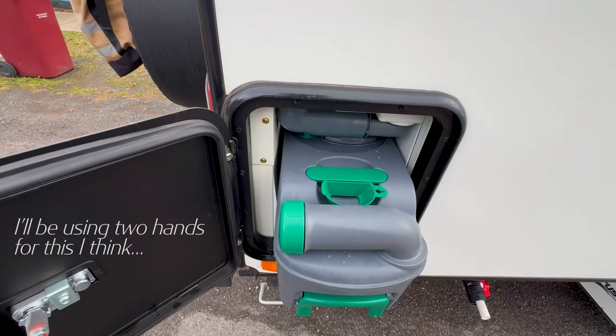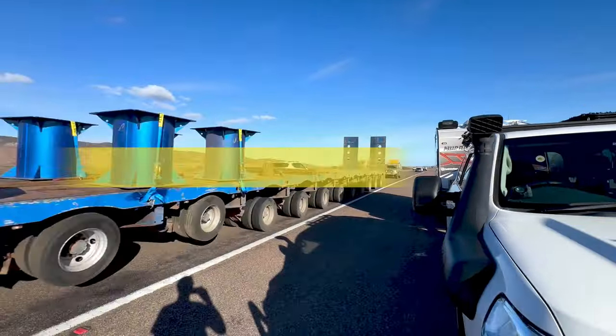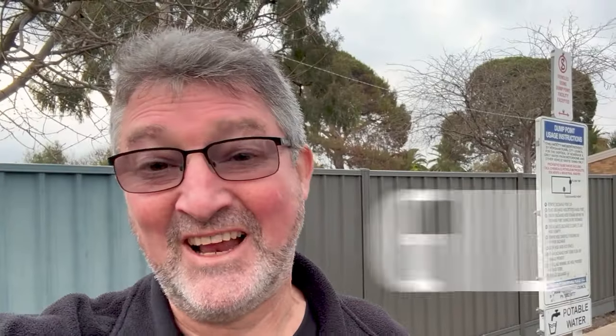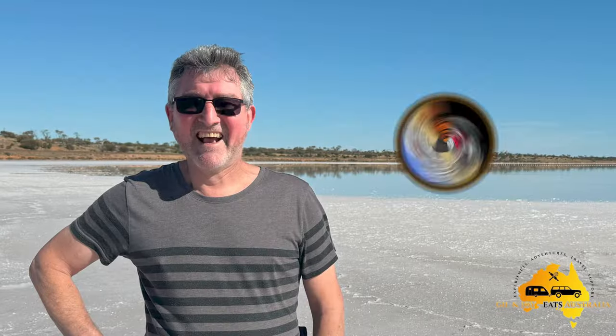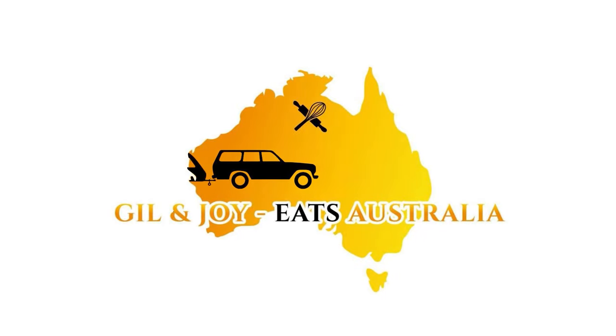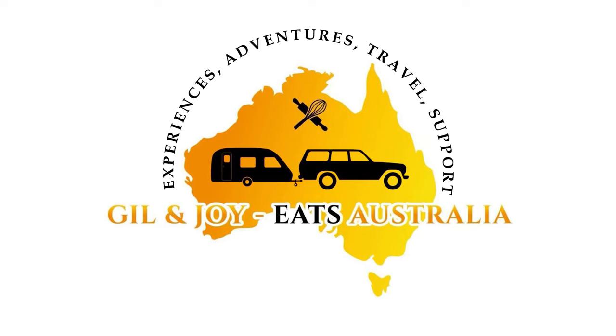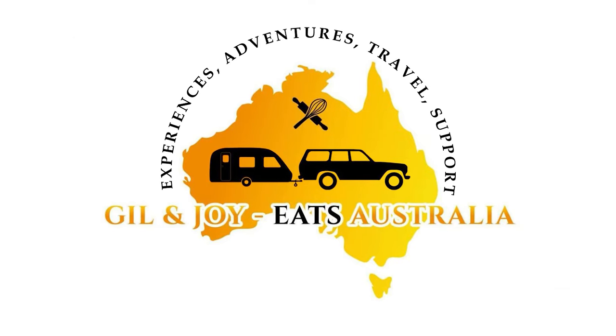I'll be using two hands for this. The deed is done for the first time. I will say I prefer a composting toilet at this stage. Not my favourite thing to do, but you know, got to be done.